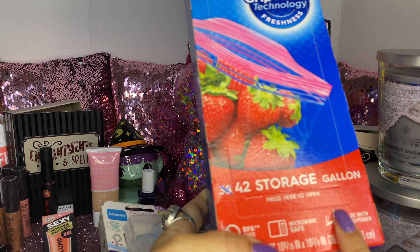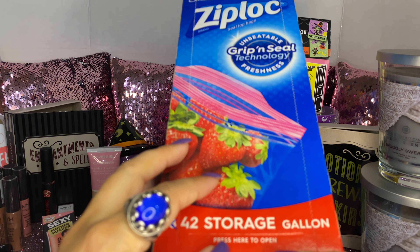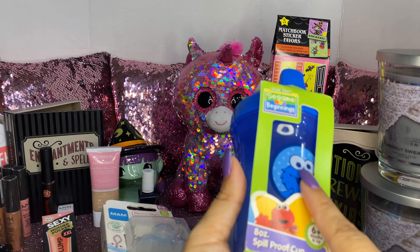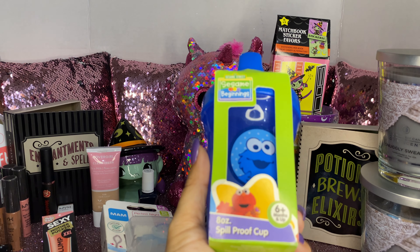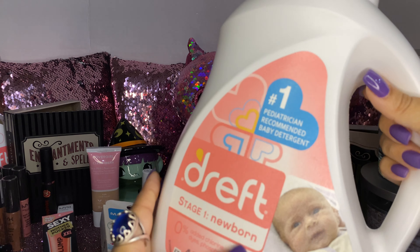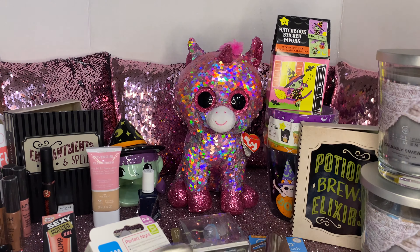I bought a pack of Ziploc storage bags — a 42-count — I usually buy these at Walmart but haven't had a chance to go, and I think these were $5.99. We also got one of these spill-proof Cooking Monster cups — 8 ounce, six months and up — I bought that for my nephew. And we picked up one of these Dreft stage one newborn laundry detergent for my grandson's clothes — a 67.5 fluid ounce. It smells amazing too.